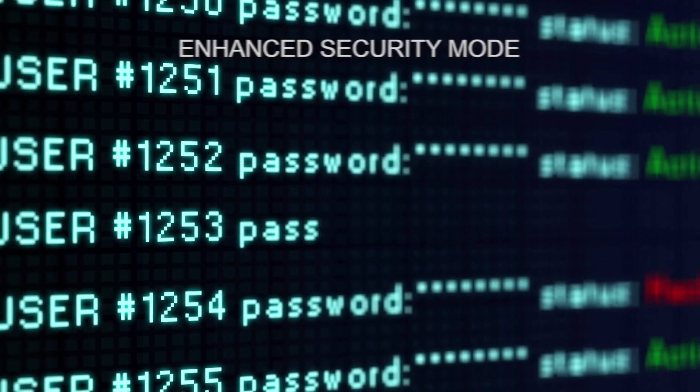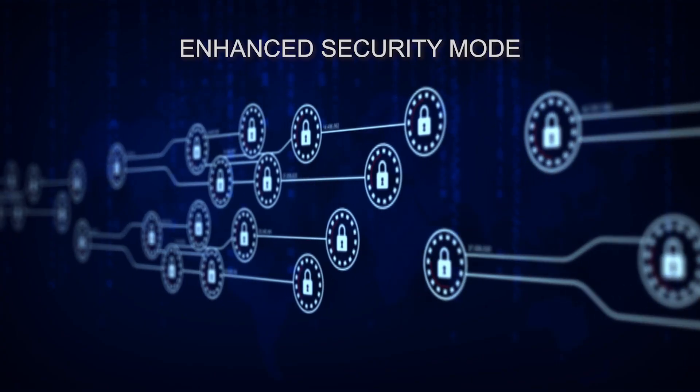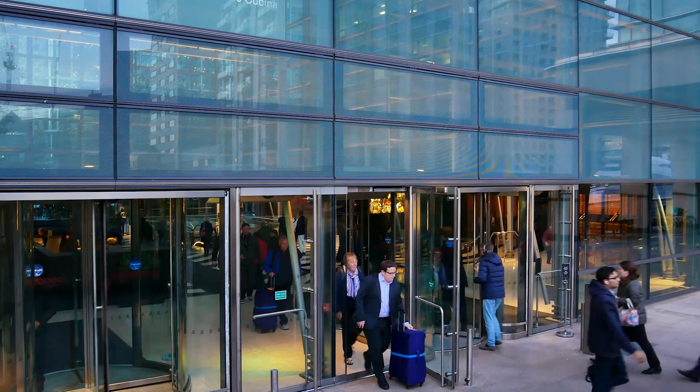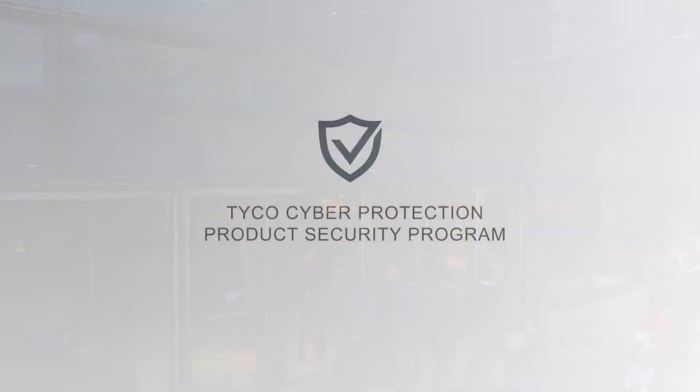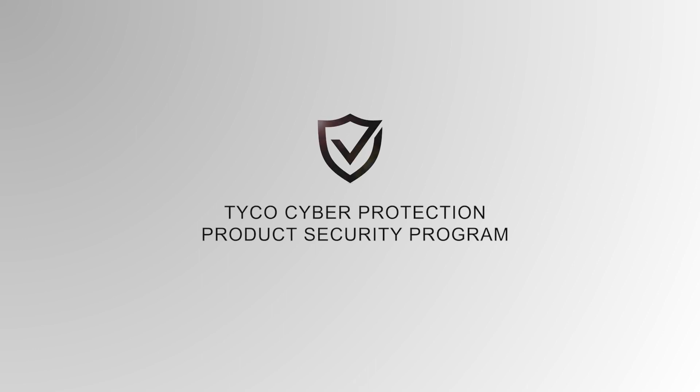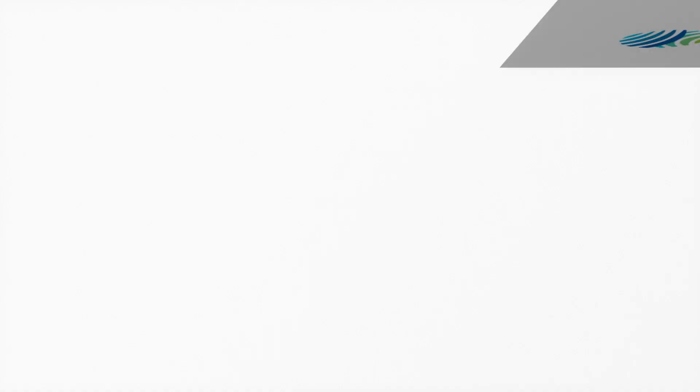Enhanced Security Mode improves password and administrative security measures for increased protection against cyber intruders. Victor and VideoEdge also comply with the strict standards of the Tyco Cyber Protection Product Security Program.